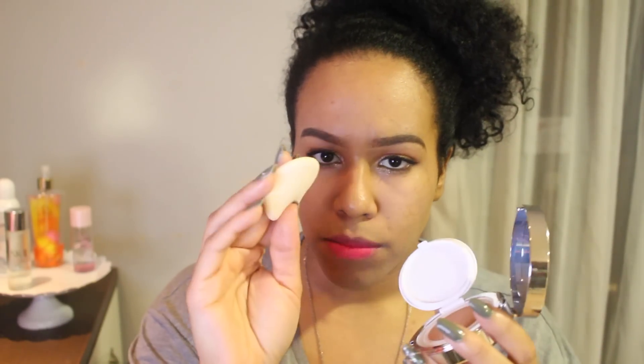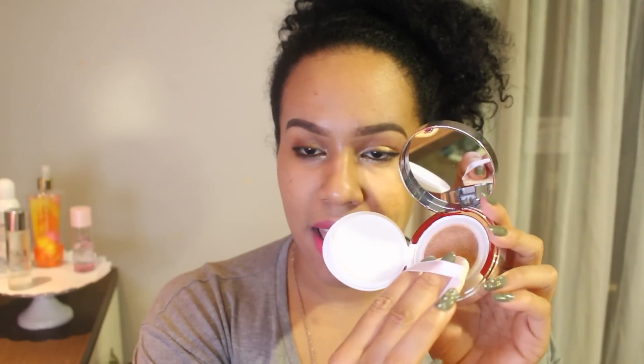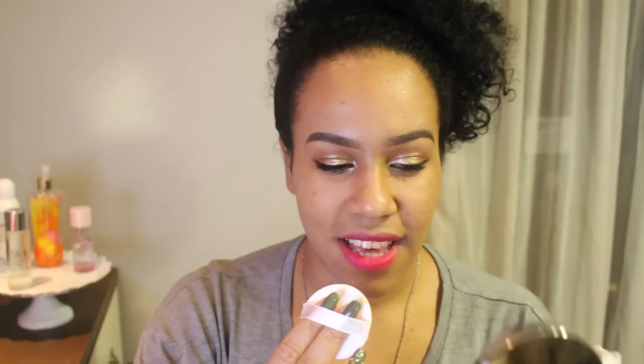I've just taken off the protective little cover and I'm just going to dab it into the cushion like that. I'm going to use the mirror because I can't really see. Ooh — looks a bit light.